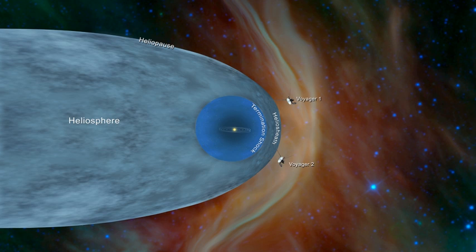In 2012, Voyager 1 is thought to have passed through the heliopause, and in 2018, Voyager 2 crossed the same boundary. Voyager 2 carries instruments that will provide new observations into the gateway of interstellar space. The twin Voyagers are the only human-made objects to have entered interstellar space.